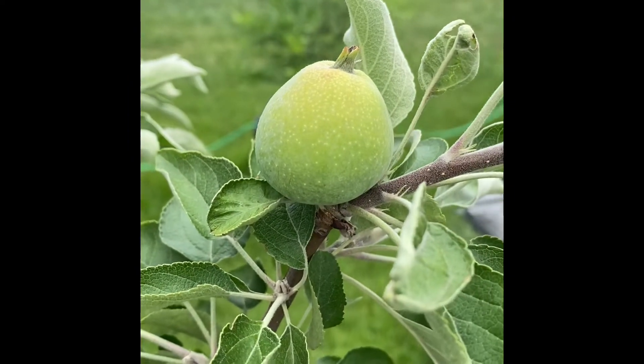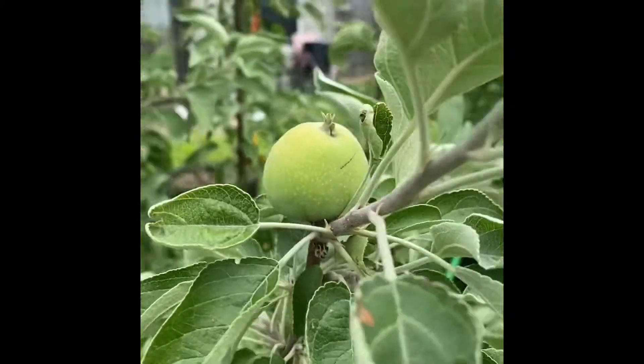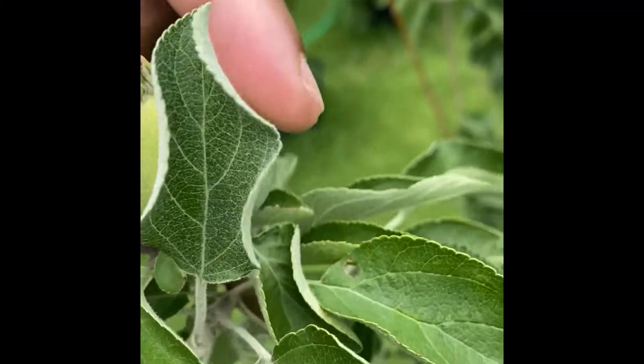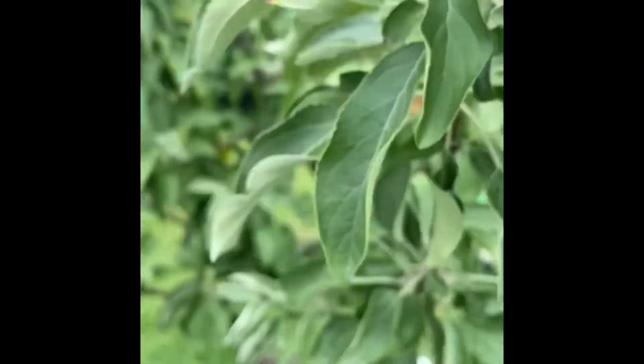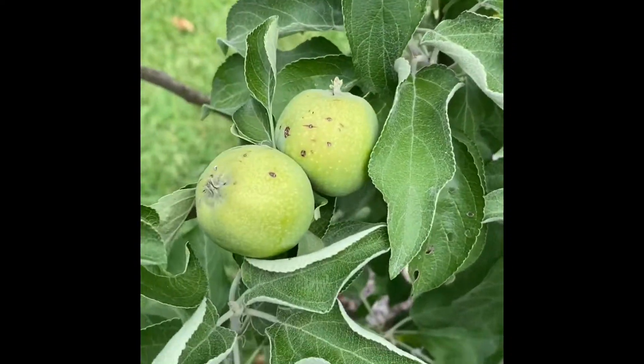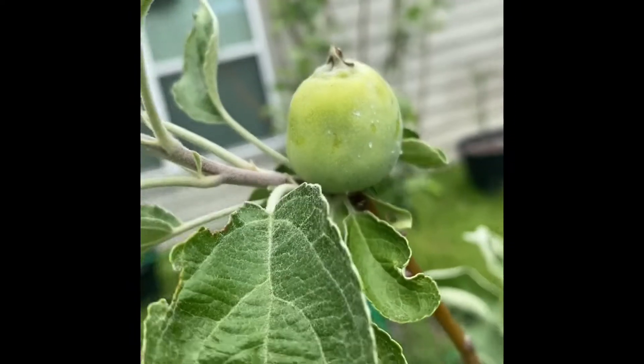The apple tree is making apples. That's one. One. Two. Three. Four. Yay!